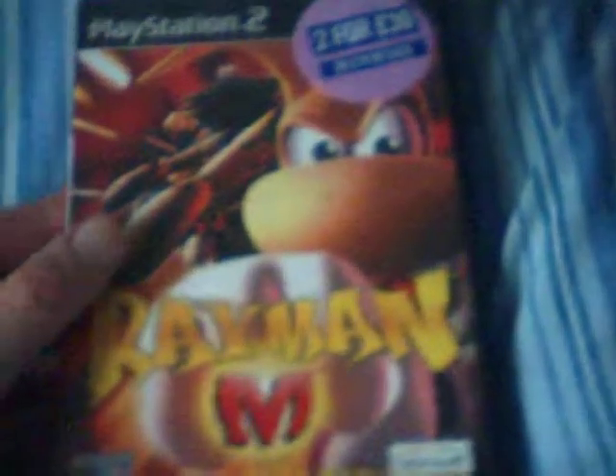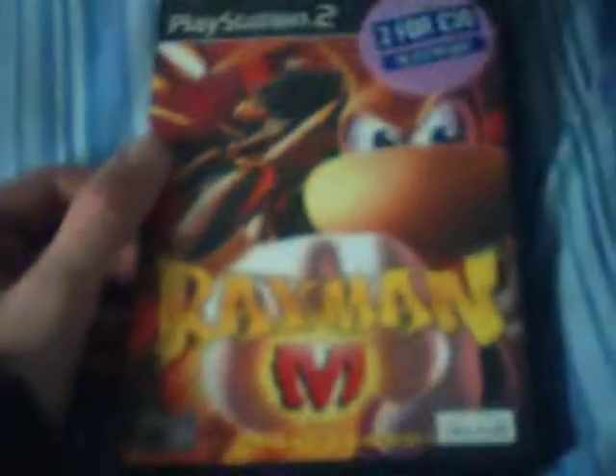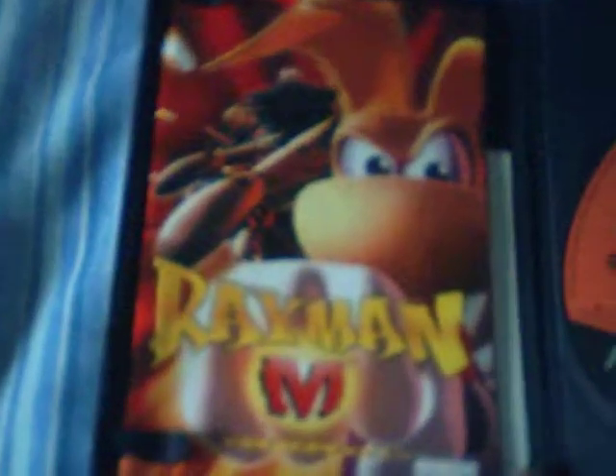Next up I got this at Thainston: Rayman M. You've got to love Rayman. Don't worry, that wasn't the price I paid for it — that's just an original sticker someone left on. So I got that for a pound at Thainston. It's a really good car boot sale; you get hundreds upon hundreds of PlayStation 2 games there and they're all in fairly good condition. It's got the manual and the disc. This I got off eBay: The Suffering. I've always wanted to play this game, so I bought it for £1 as well. It's complete in fairly good condition, so I'm happy with that and I look forward to playing it.